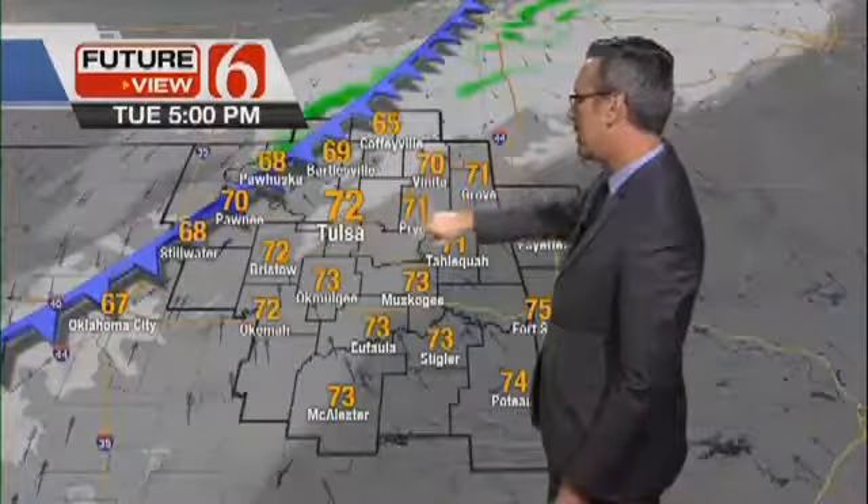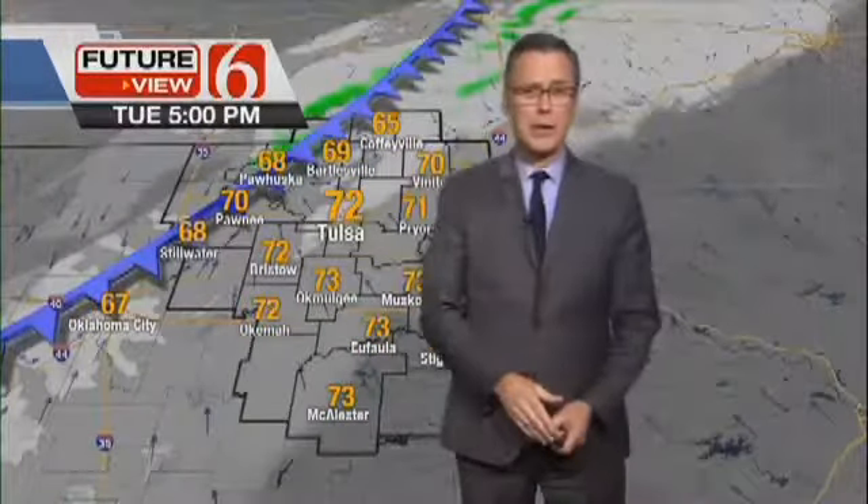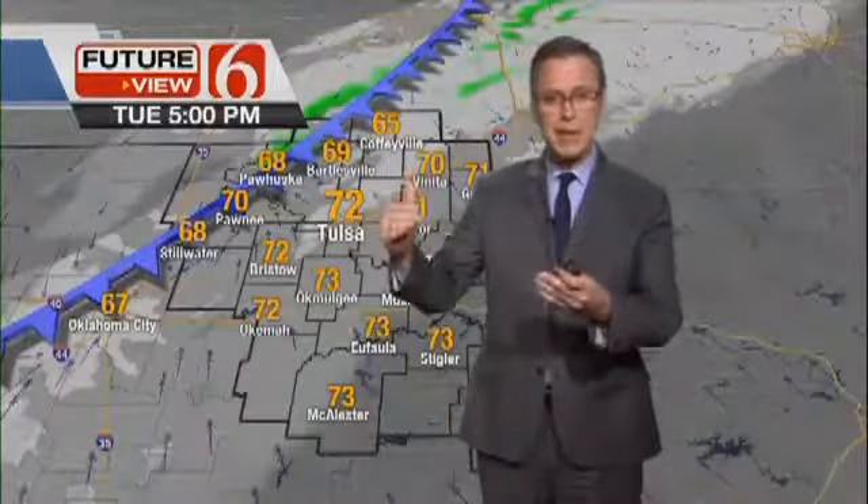Temperatures upper 60s to a few lower 70s. And also take note, there is a chance even around 5, 6, 7 o'clock that we'll have a shower or two, maybe a little pocket of drizzle near and behind the boundary.